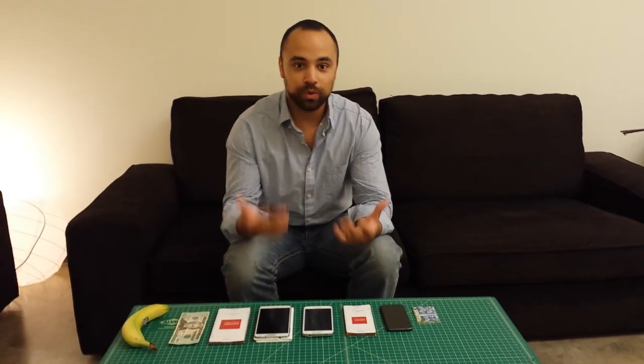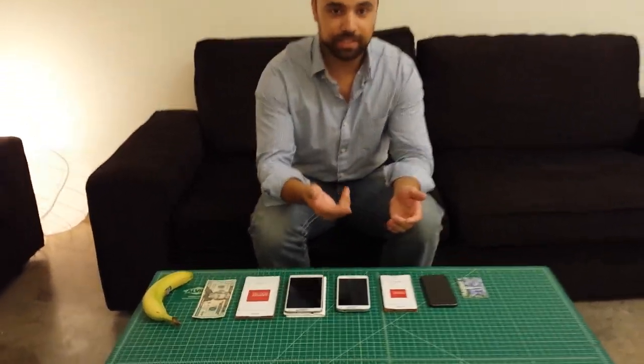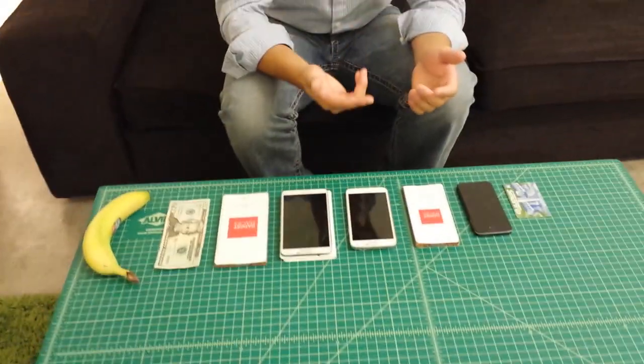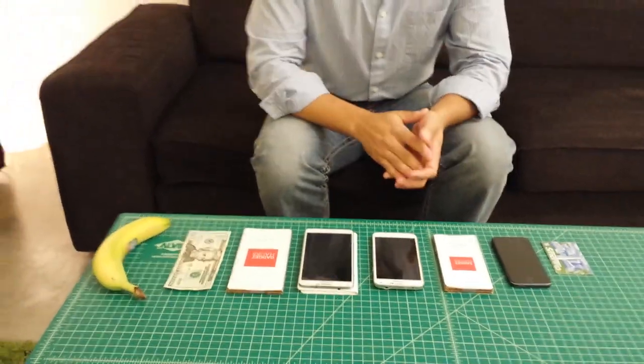A lot of people have been wondering: what's the right iPhone size for me? Apple just released, or is going to release, the iPhone 6 and 6 Plus, so we've decided to put a few phones together so you can see their relative size compared to one another.